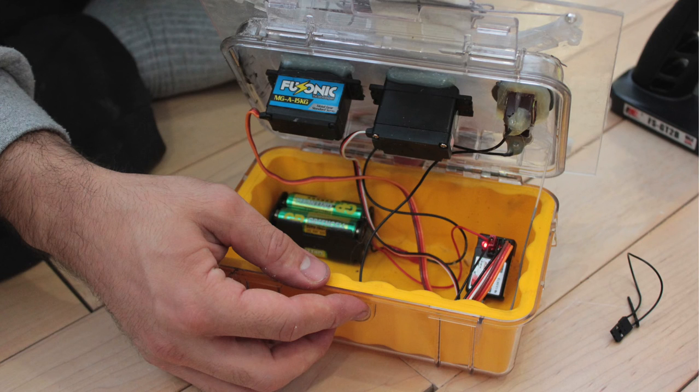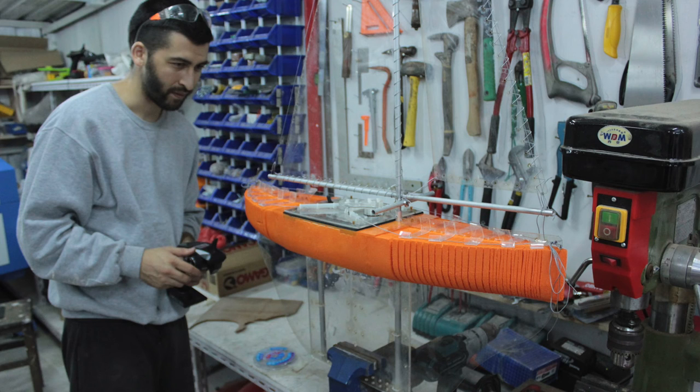And today, most of my time, I'm building robots for exploring the ocean and measuring the health of the oceans.